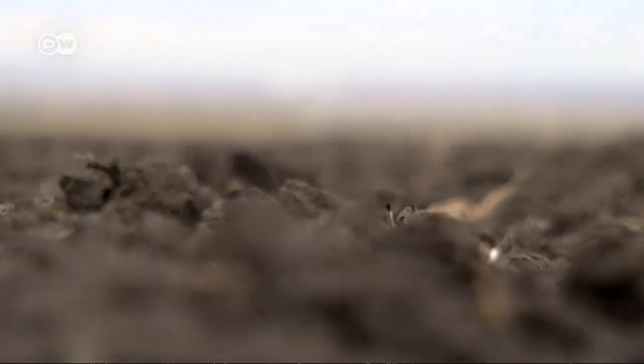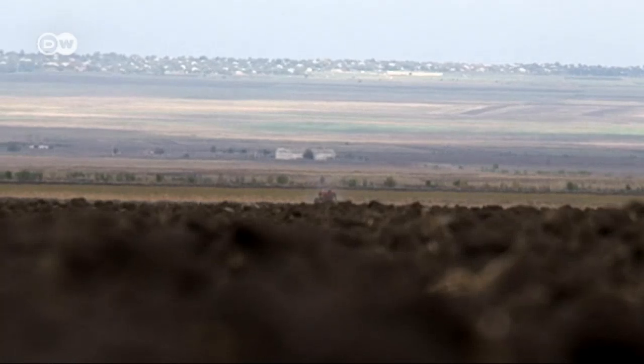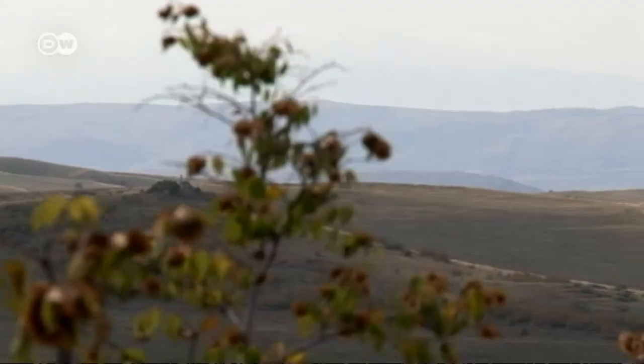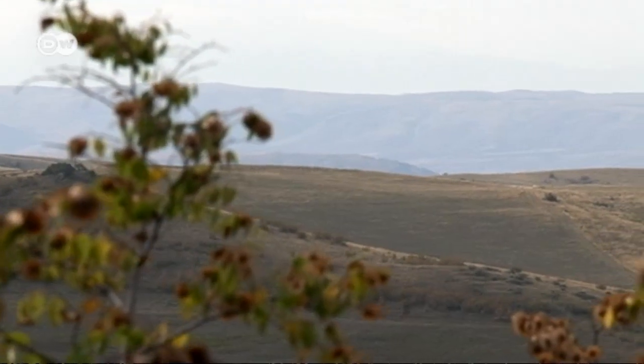Erosion can also be a problem on more or less flat ground. If the fields are wide and there are no hedges or trees, the fertile topsoil will soon be gone with the wind.